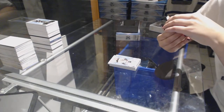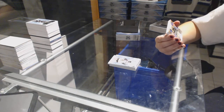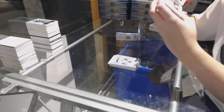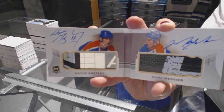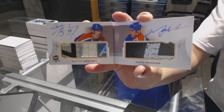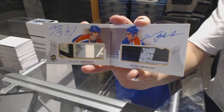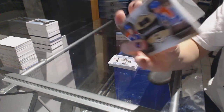This is pretty. We've got number one of five dual autographed monumental sticks booklet for the Edmonton Oilers — Marc Messier and Wayne Gretzky. Marc Messier and Wayne Gretzky dual autographed monumental stick booklet. Bam! There we go, everybody.